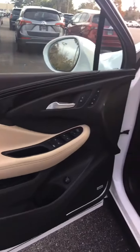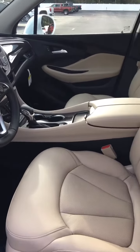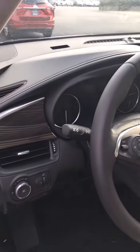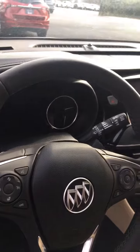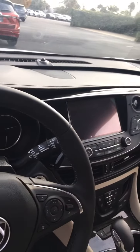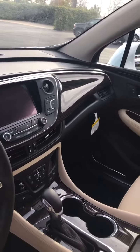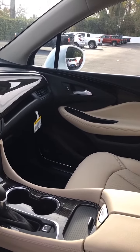The interior is just as equally elegant. Very spacious seating, comfortable. Controls are very well placed and very user friendly. It does come with a lot of amenities including OnStar, XM radio, and WiFi.